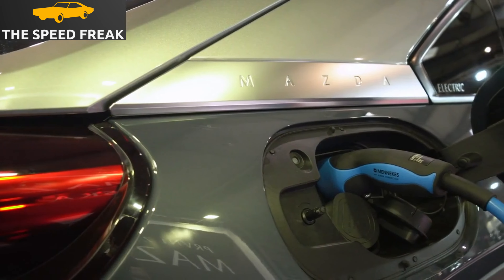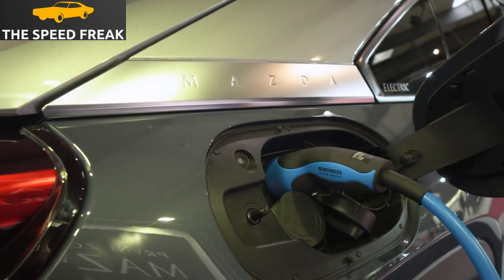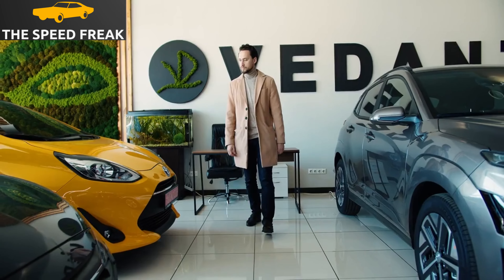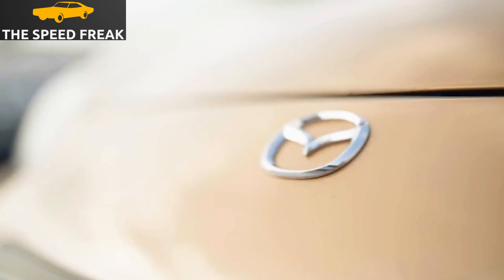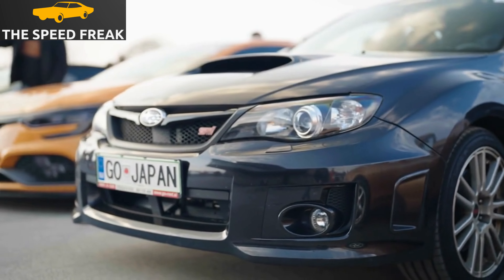The Mazda 6 has always been a stylish car, and the 2023 model is no exception. It has a sleek, aerodynamic design that looks great from every angle. The front end is dominated by a large grille and swept-back headlights, while the rear end features a sloping roofline and LED taillights.